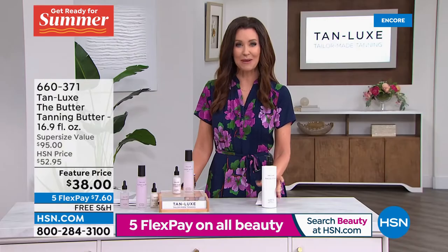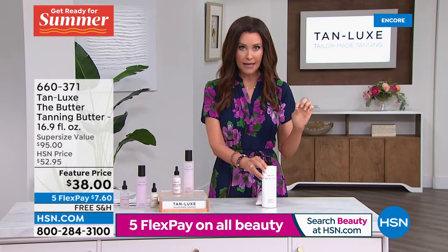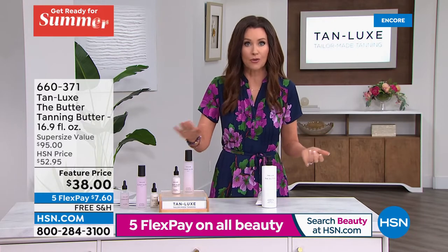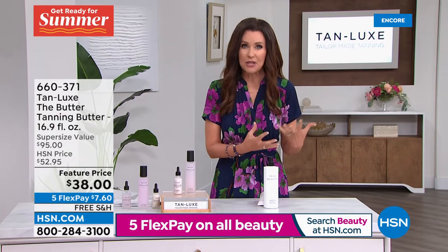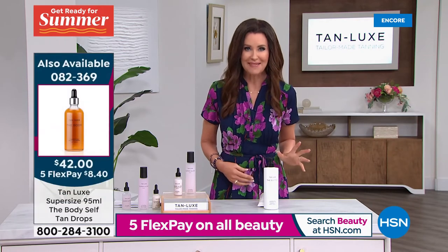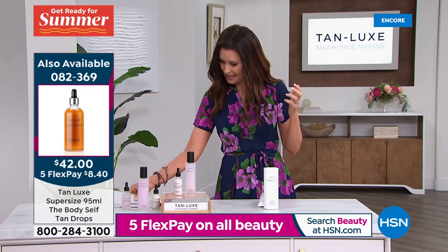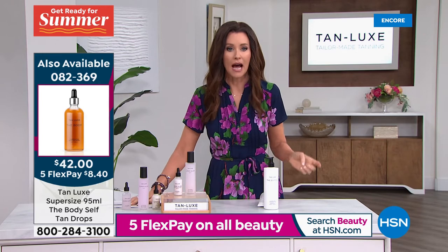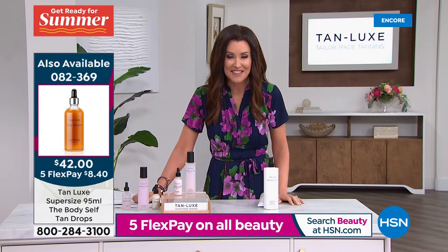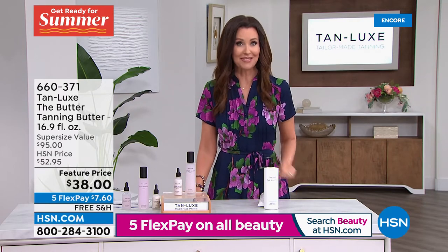One of the things I do especially at the beginning of the summer is add the drops into my gradual. You can also add the drops into your SPF or into your body serum — that's just a way to deepen your tan. You get to choose: add two drops for a little more glow, three or four drops for a really rich tan. Those are on sale — the drops are about an $80 value for $42. And we also have the travel size of the face SPF for $19.95.